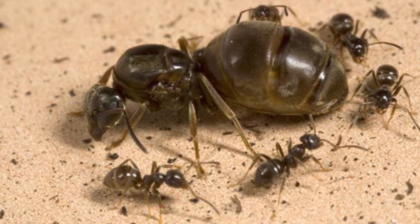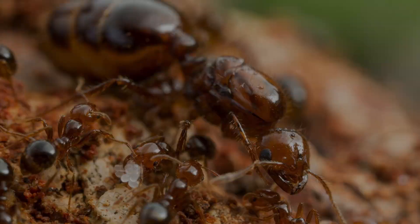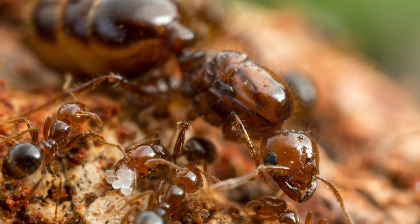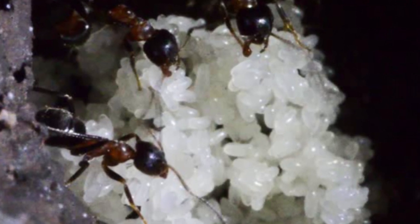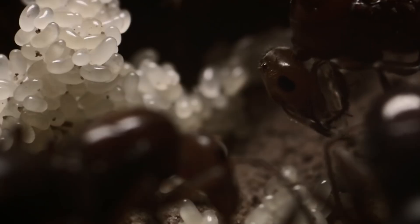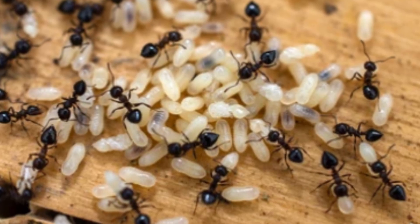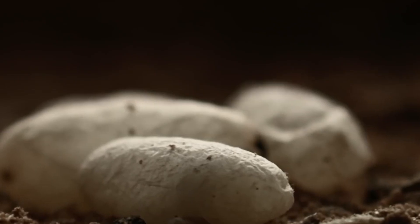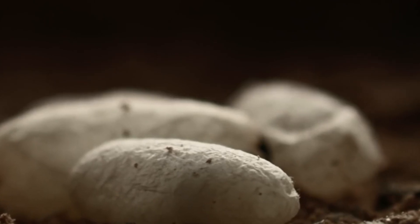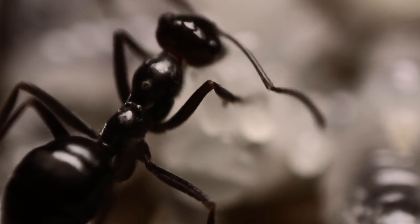Right in the middle of it all is the queen, the big boss of the ant world, focusing on one super important thing. She's surrounded by her kids, laying loads of tiny white eggs that are all about hope and her tough spirit. These eggs are the future, and everyone treats them like treasure. Her daughters, the worker ants, are all about keeping these eggs safe, helping them grow up from wriggly little babies into ants wrapped up in cozy cocoons. It's all about keeping the cycle going, making sure their ant family stays strong.